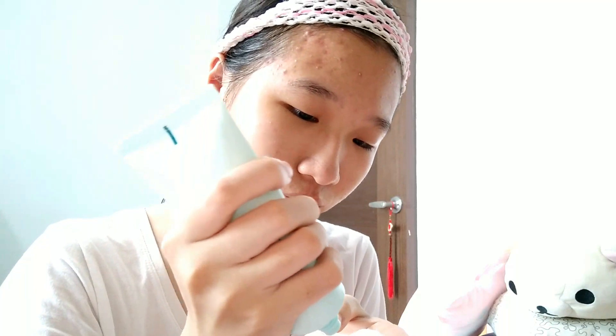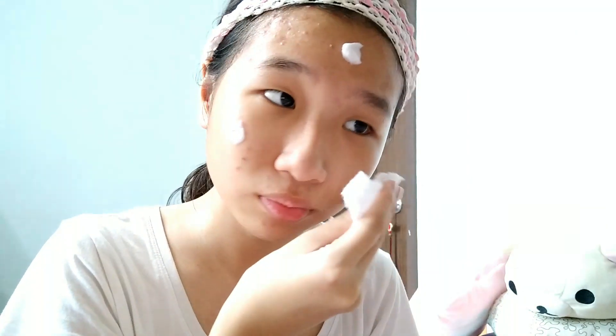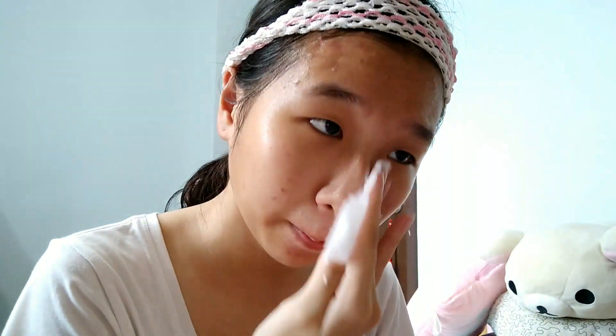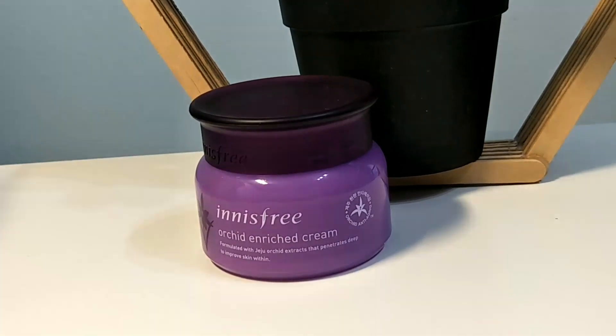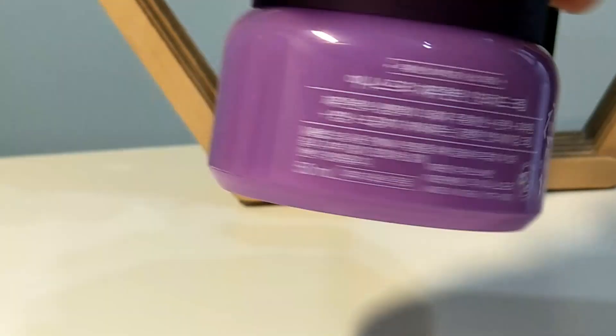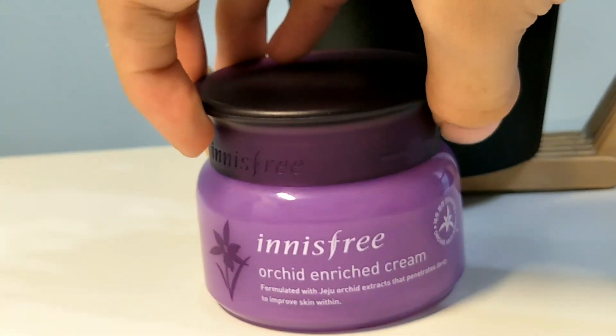This is another lotion from the Beja line and it also helps with clearing acne. I like to personally use a lot of this because I find that it helps moisturize a lot without leaving a very greasy residue afterwards.